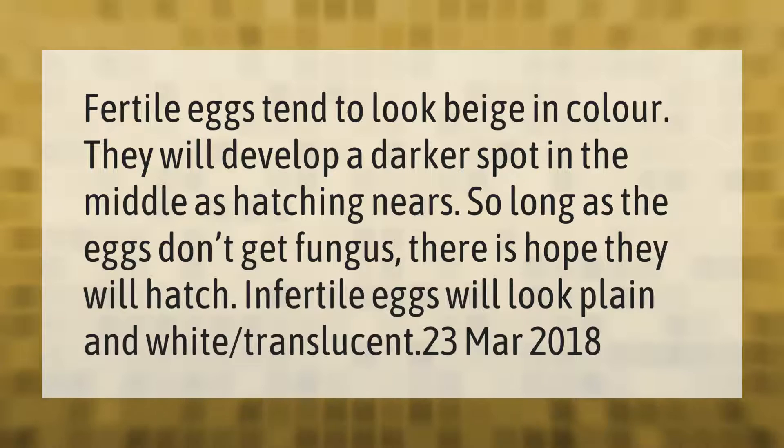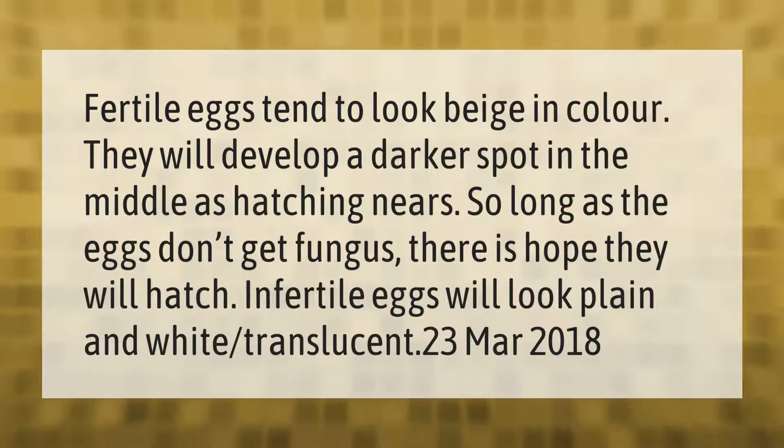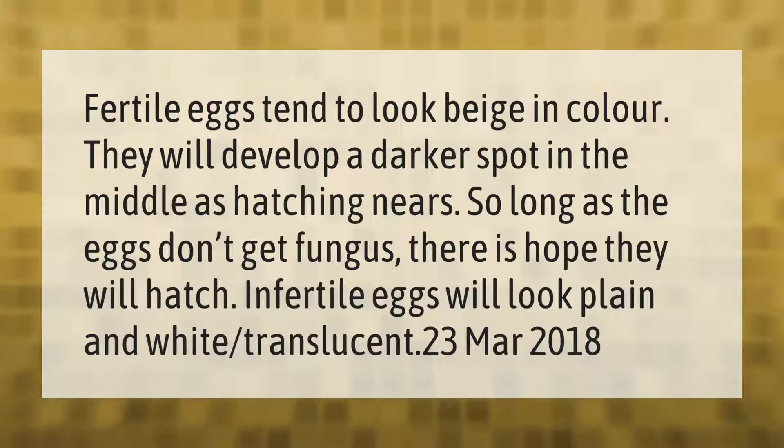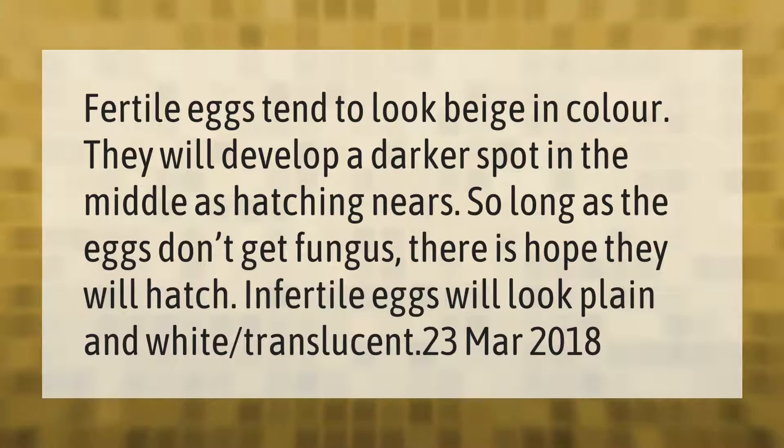Fertile eggs tend to look beige in color; they will develop a darker spot in the middle as hatching nears. So long as the eggs don't get fungus, there is hope they will hatch. Infertile eggs will look plain, white, and translucent.